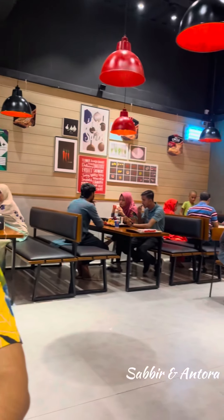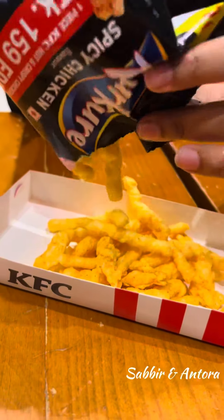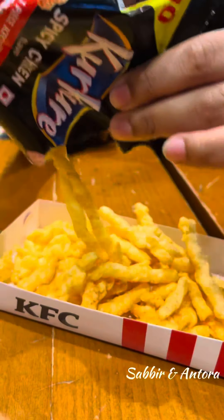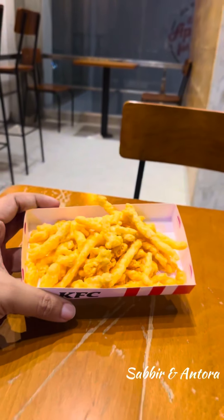If you want to order the PIZZA HEART, the PIZZA HEART was the KFC. This is the KFC branch. If you order the KFC in order to order the KFC, then you can provide one piece of crispy chicken.